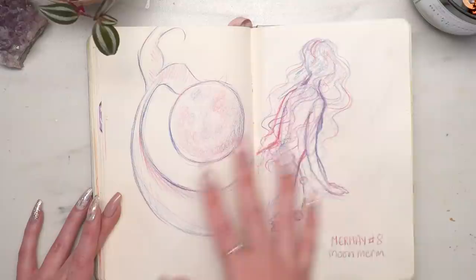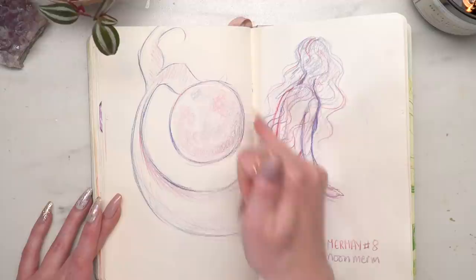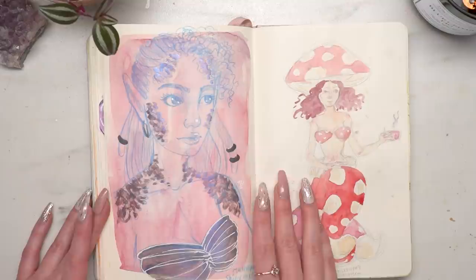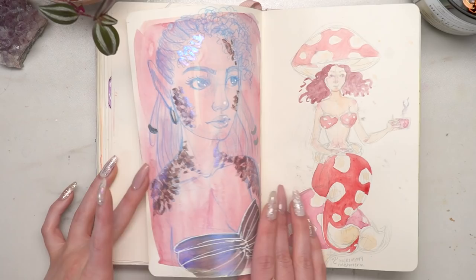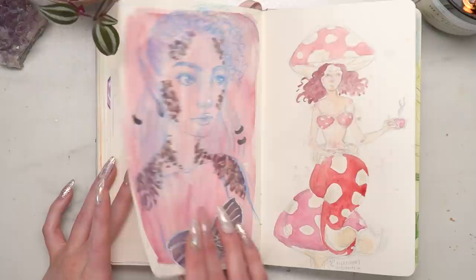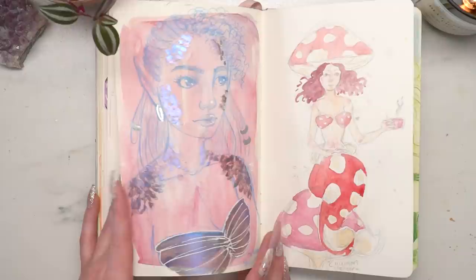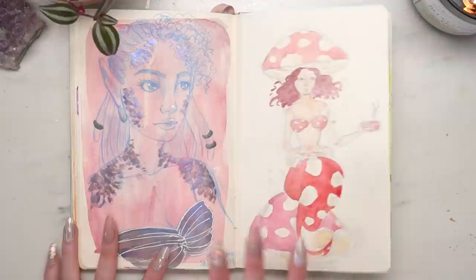Mermaid number eight is the 'Moon Merm' — mermaid seven isn't in my sketchbook. I want to make the Moon Merm into a larger piece at some point because she's carrying the moon in her tail with a ring of planets, and I'd like to expand on that idea. Then 'Shiny Merm,' mermaid number ten, done with chameleon paints. The flip-flop color was the purple — and look at that effect! Then 'Mush Merm,' so cute, she has a cup of tea.